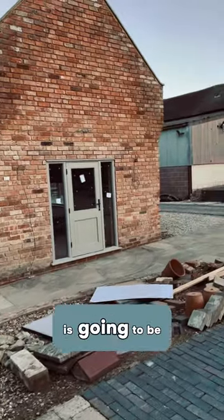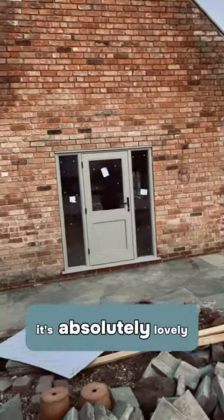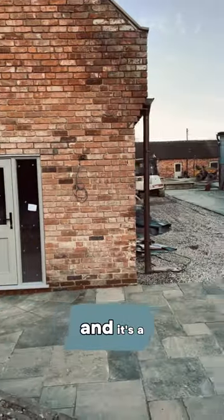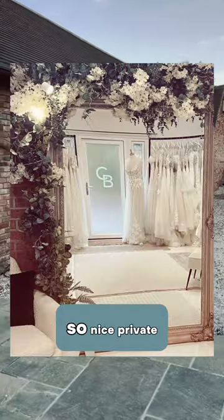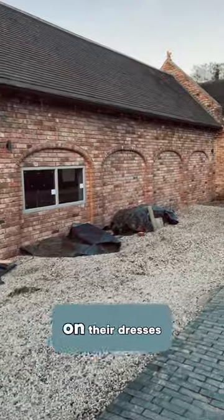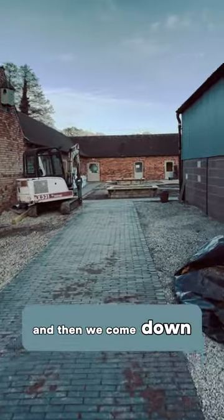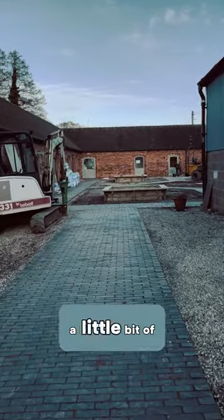This building here is going to be Caroline Bailey Bridal. It's absolutely lovely in there — she's got all of the exposed brick and it's a nice private space. There aren't too many windows, so it's a nice private space for brides-to-be to go and try on their dresses.